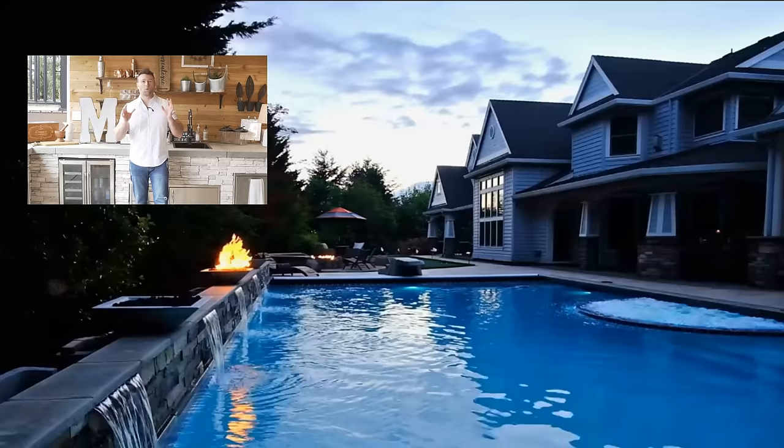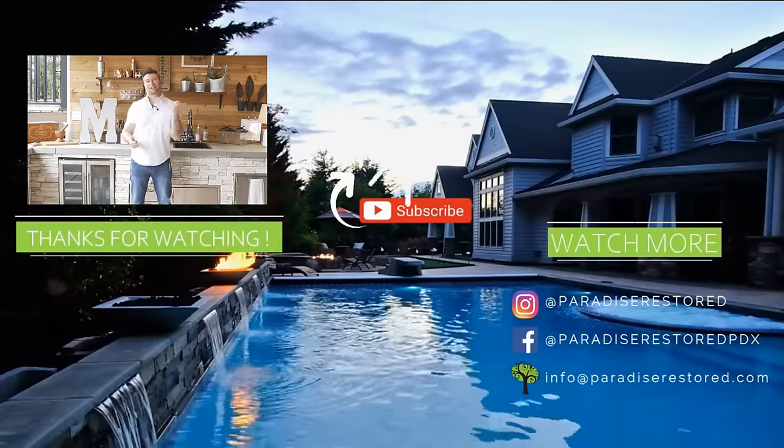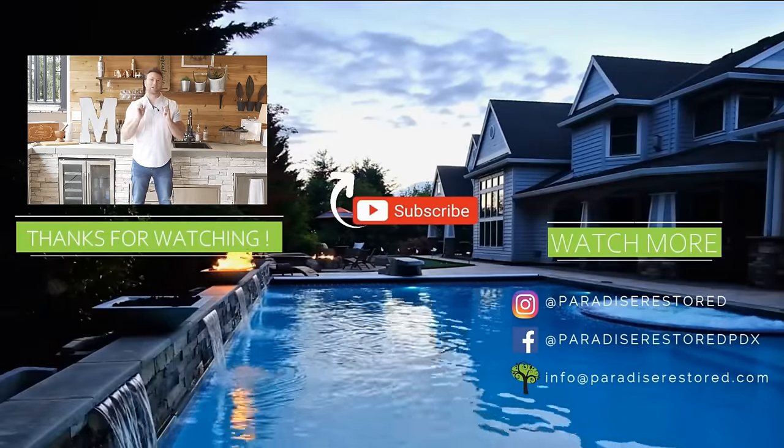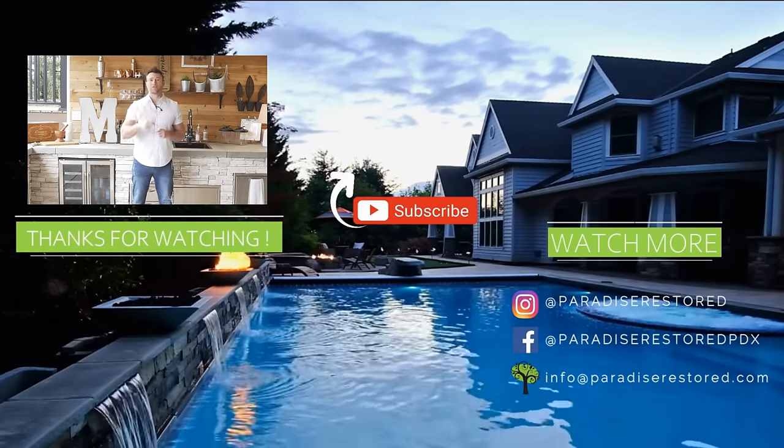We probably have a hundred or more examples here with outdoor kitchens. Watch this next video and you're going to see all about outdoor TVs and whether or not you should get one. Enjoy!